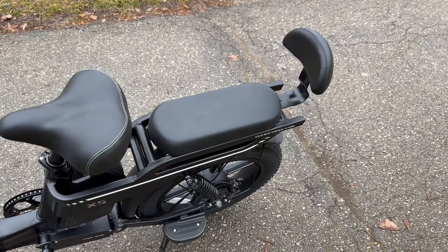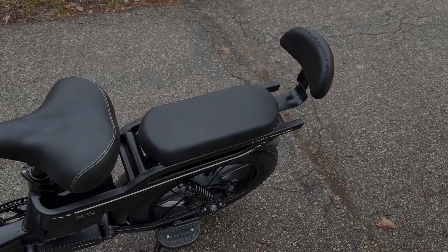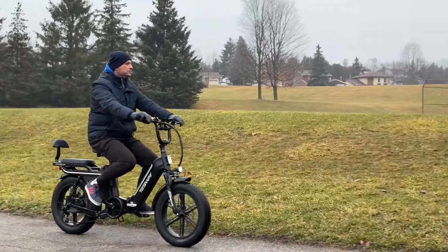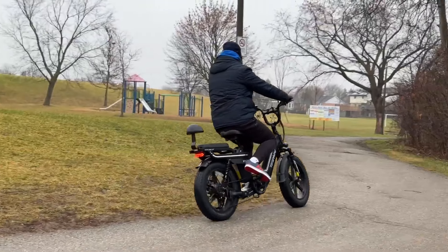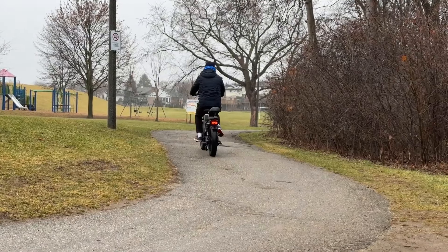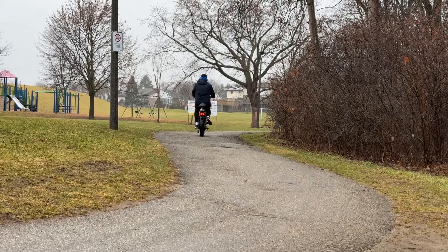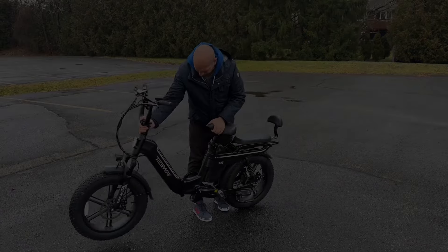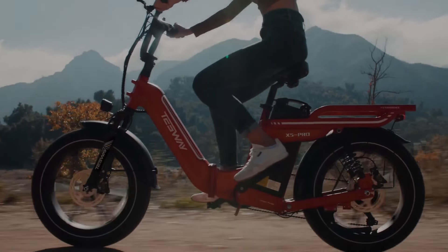Safety and comfort are at the forefront of the X5 Pro's design. Dual hydraulic brakes offer exceptional stopping power, while the full suspension system ensures a comfortable ride even over rough terrain. The bike also features a 360-degree lighting system, enhancing visibility in all directions during night rides.